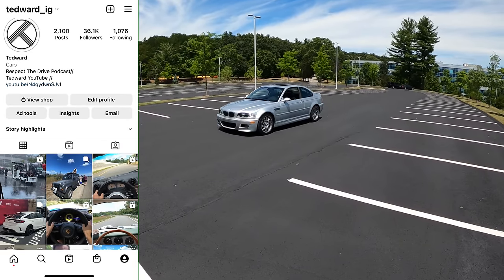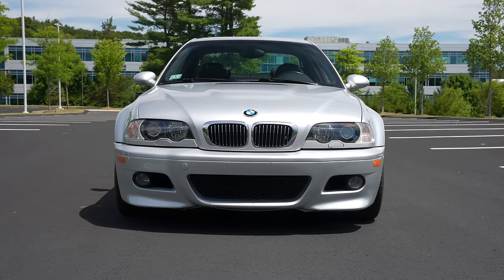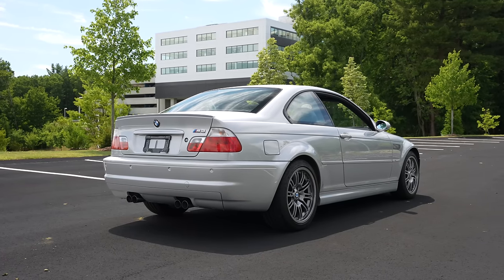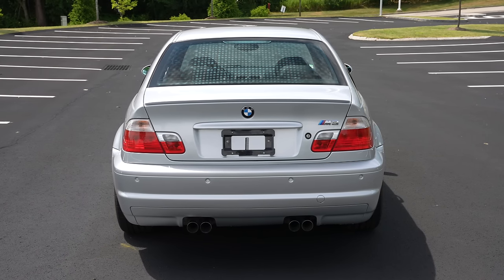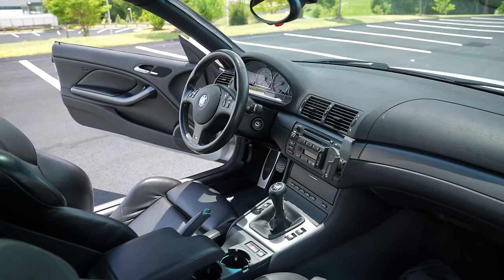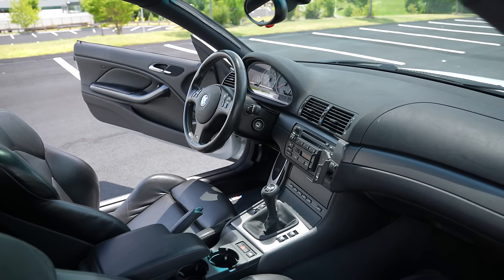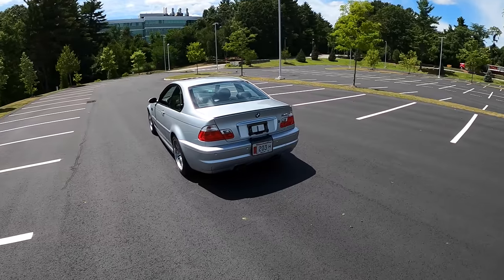Welcome back, I'm Tedward and today thanks to Bond Group in Waltham, Massachusetts we're driving a 2002 BMW E46 M3. It's got a 3.2 liter inline six cylinder with individual throttle bodies that puts out 333 horsepower straight to the rear wheels. This is probably my favorite generation of M3 despite it not being the best at really anything — there are more powerful M3s and lighter M3s, but this car is still the embodiment of a wolf in sheep's clothing.